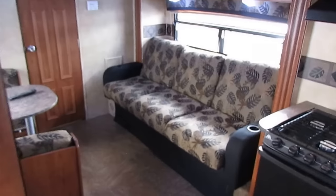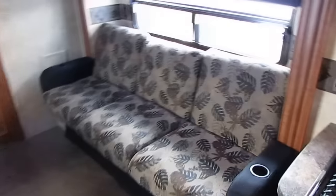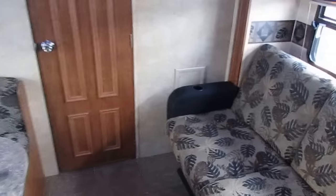Let me put it to you this way — if I was in the market for a travel trailer personally, I'd already taken this thing home. I'm a motorhome man, but if I was in the market for a small, easy-to-tow travel trailer, you wouldn't be watching this video. This thing would be sitting in my driveway.